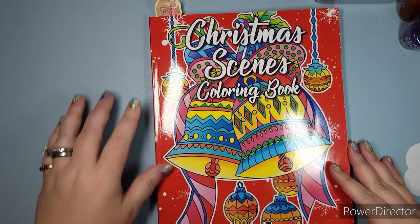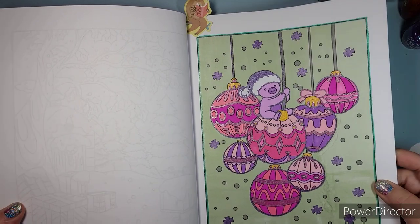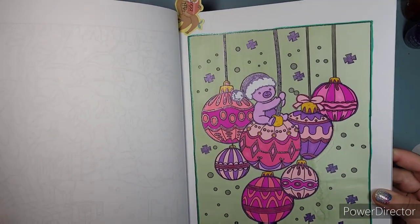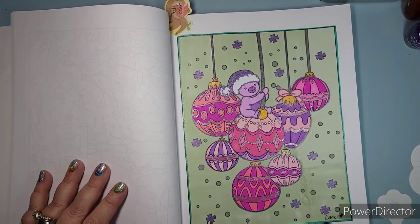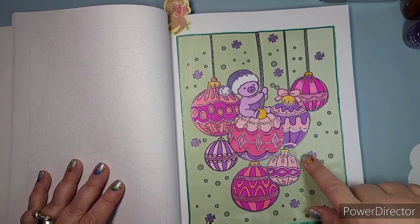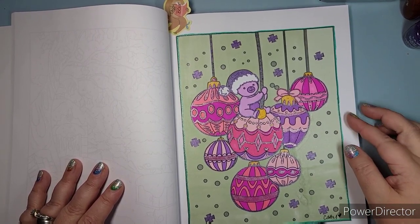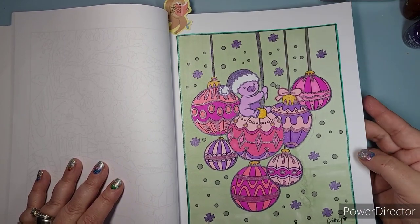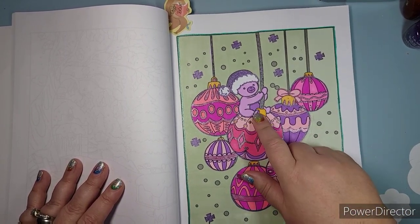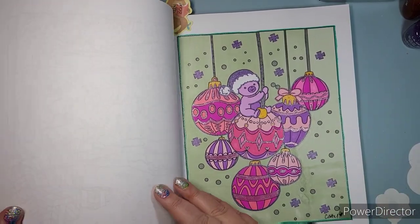Christmas Scenes Coloring Book by Ava Brown — one page done: the teddy bear swinging on ornaments. I had a marker run out issue and couldn't get a good blend where the two markers met. But I try not to focus on that and just see the fun, cute, totally non-traditional Christmas palette. I knew I wanted a purple bear, then I just went with a bunch of different shades of pink and a few more purples. It is cute, cute, cute.